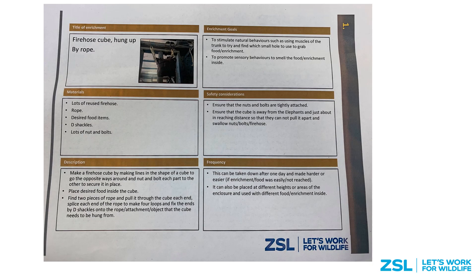We have a folder full of fact sheets on all of our enrichment devices we've previously used. This makes sure that knowledge and ideas are not lost with keeper turnover and provides inspiration to keepers who are motivated but lacking ideas. This includes any safety concerns to consider, the goals of the enrichment, and a list of materials needed to build it.